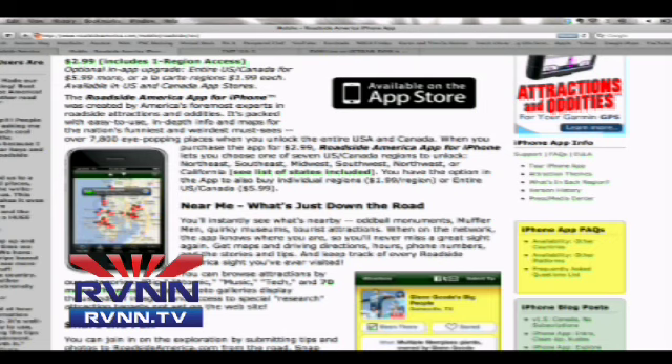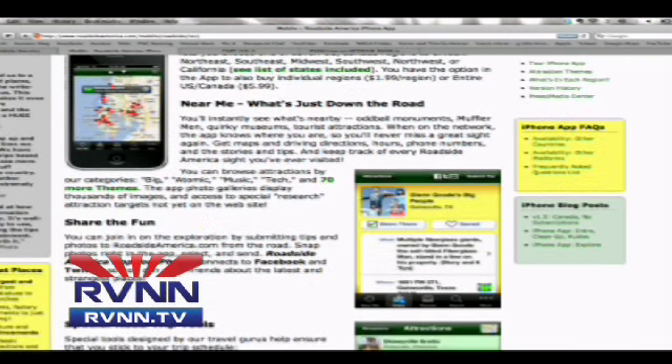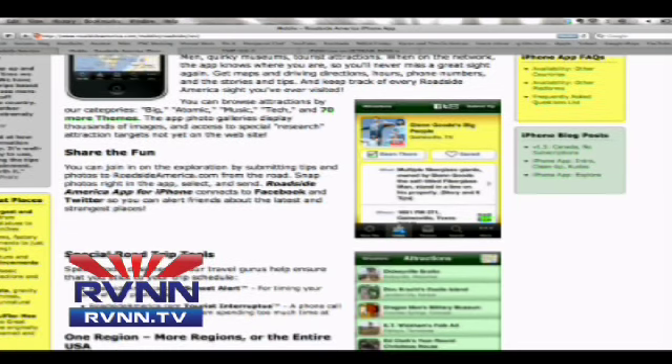With this app, lots of good stuff is going to happen — you're going to find all the strange, weird, wacky things on the side of the road that you wish you'd known about. They've got a 'Near Me' function so you can find out what's just down the road. Whether it's odd monuments or whatever, it'll pull up map directions, hours of operation, and phone numbers. You can tap right on the phone number from the app. You can also share via Facebook and Twitter, which is always fun.